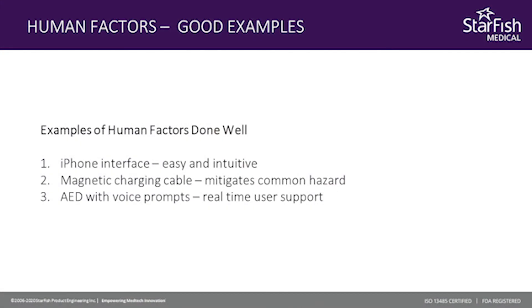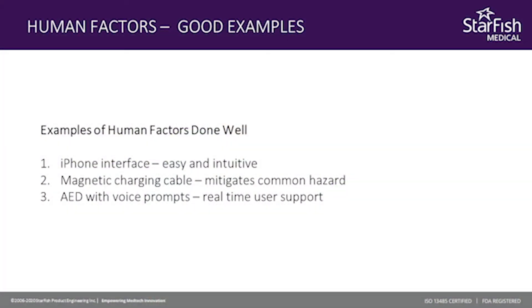Another example related more to safety: Apple developed the magnetic charging cable. Steve Jobs was in a meeting and he saw somebody trip over a charging cable of a laptop sitting on a desk, and he said we can't have that happen. So they developed this magnetic connection so that if somebody kicks the charging cable, it will come out and disconnect — the person won't trip and the equipment won't go flying and get damaged. It solved two problems: it reduced the chances of harm to users and any passerby, and it also reduced the damage of the equipment.